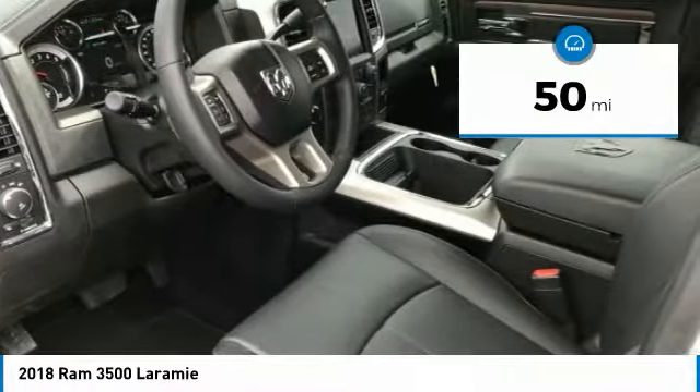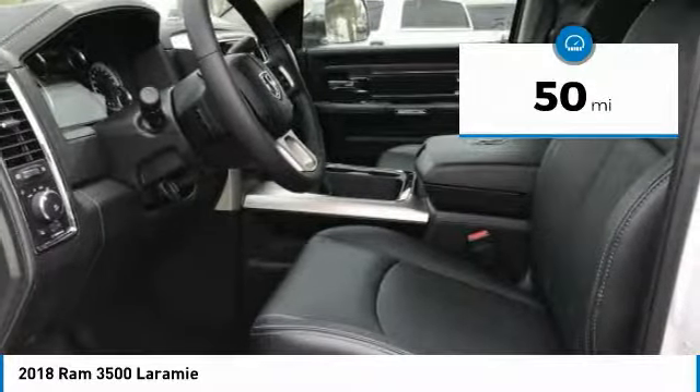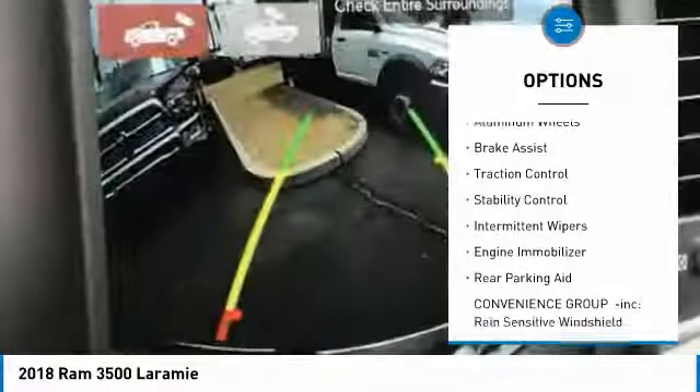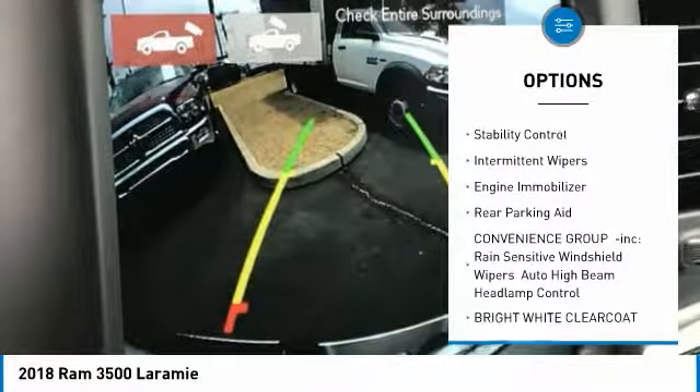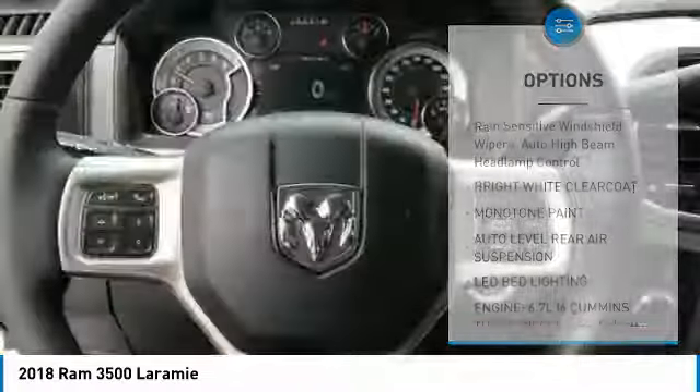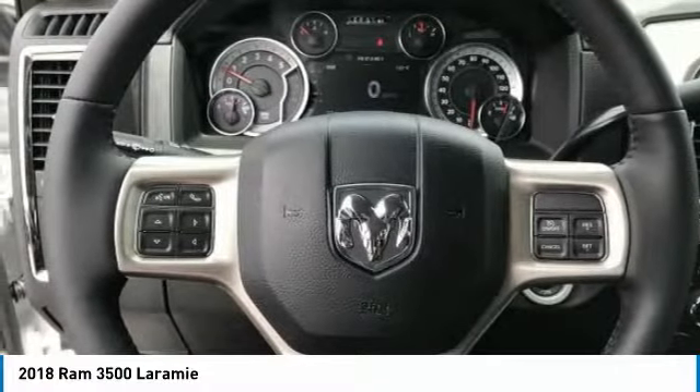This vehicle has less than 100 miles. Here are some of this vehicle's great options: 4-wheel drive, tow hitch, heated mirrors, aluminum wheels, brake assist, traction control, stability control, intermittent wipers, engine immobilizer, rear parking aid.